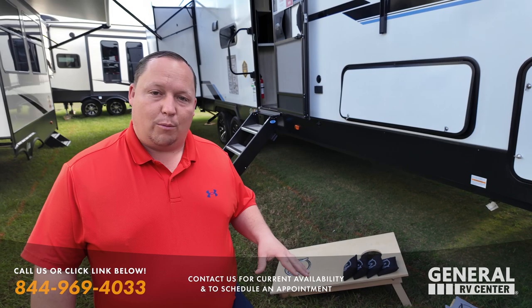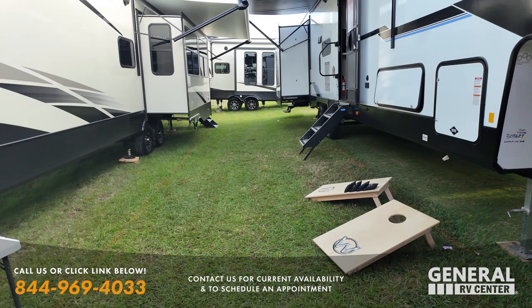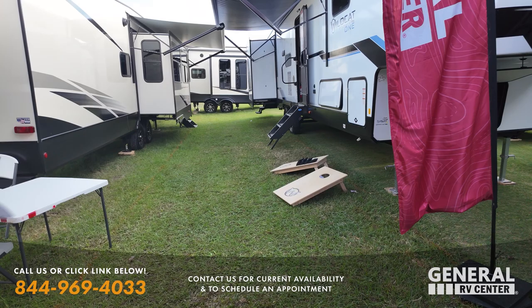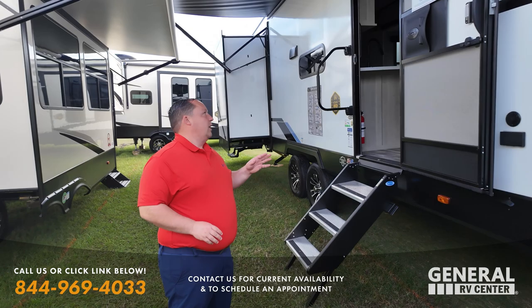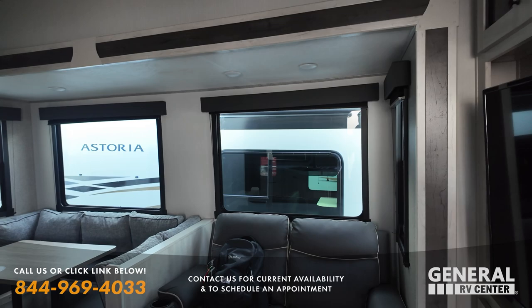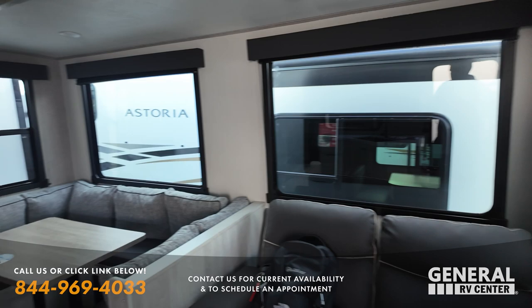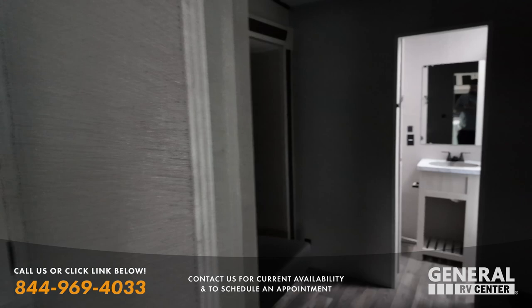They broke out the cornhole boards — and these actually come with the fifth wheel because they serve as the base of the dinette. Let's check out the inside. It's the 39QB floor plan at only $57,999 — that is phenomenal. Four slide outs, a huge U-shaped dinette with nice cushions. Wait until you see that huge bunk area. It's a kid hauler!